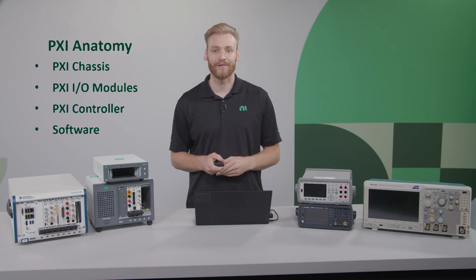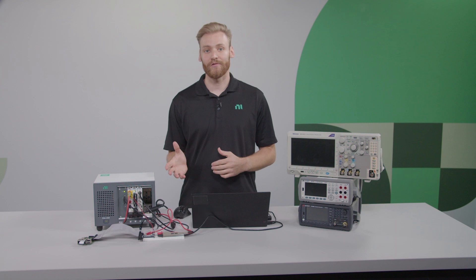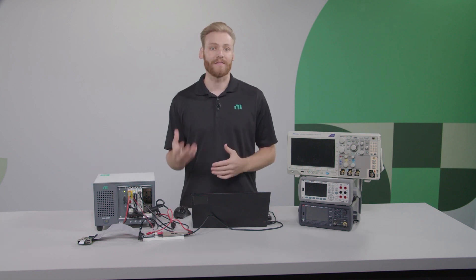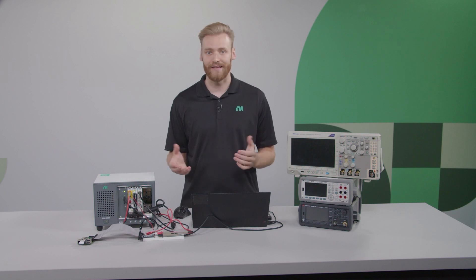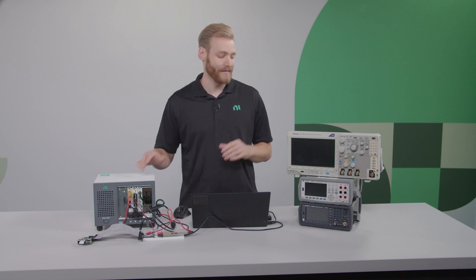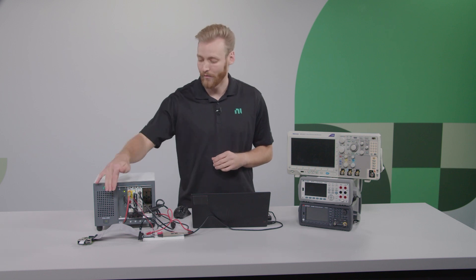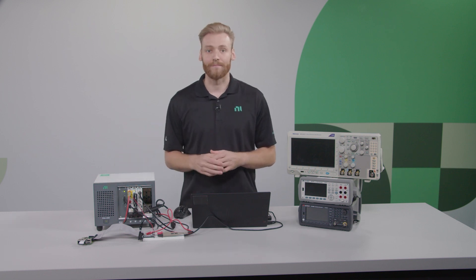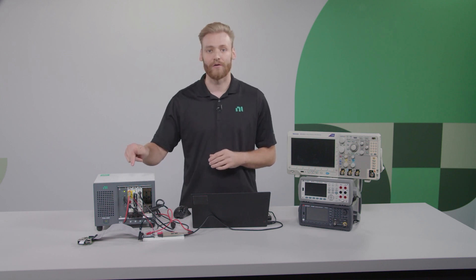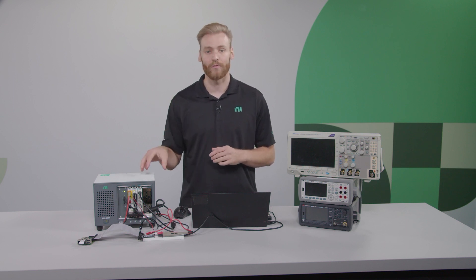So I'm going to go ahead and jump into a demonstration. For my demonstration, I've set up an Arduino to basically be a device under test — an example device under test. I'm using an oscilloscope, DMM, and power supply, the same as you see with these box instruments. I'm using the power supply to power on the Arduino, then using the DMM to read from the 3.3-volt line, and having the Arduino output a PWM signal from one of its pins, which I'm reading with the oscilloscope.